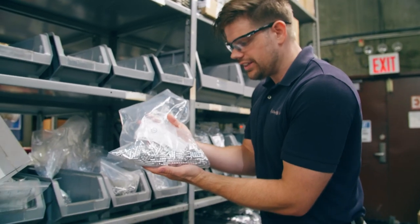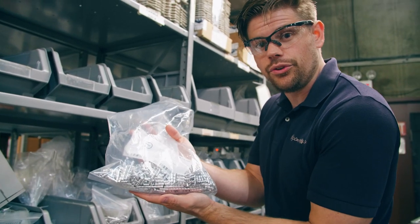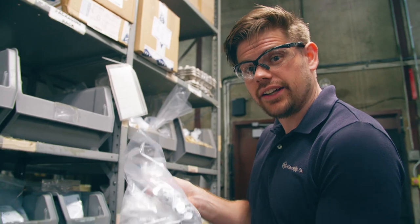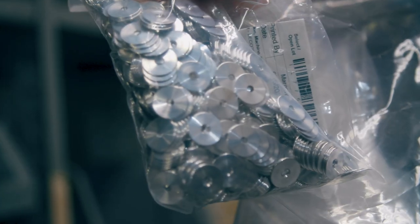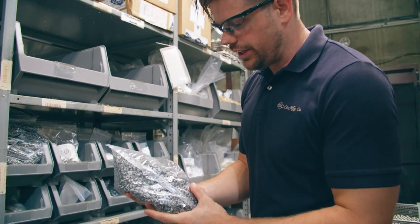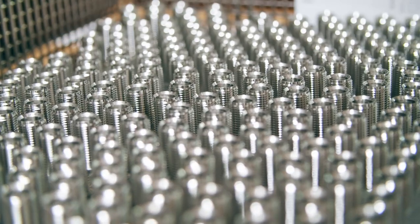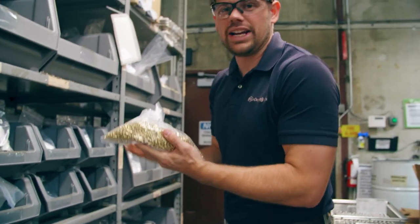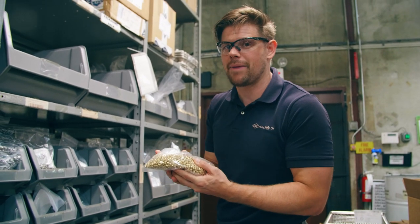These are aluminum parts getting shipped to Texas — used in fiber optic connections. These parts are going to North Carolina; they're used in fluid and hydraulic pumps. These are steel parts going to California, used in aircraft. These parts are going to Kansas and will be used in a gas catalytic infrared oven. These brass parts get shipped right here in Texas and are used in an automatic tire inflation system — just a few of the 1.5 million parts we ship every week.